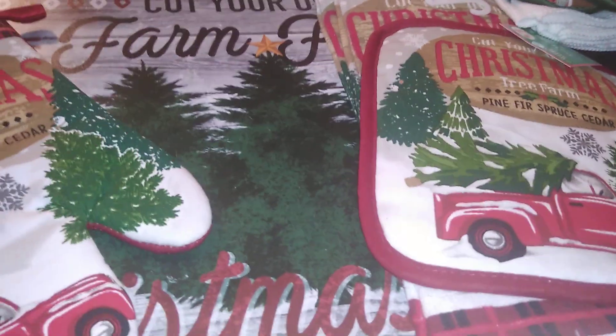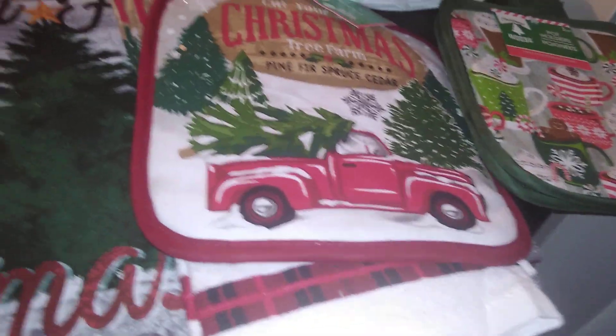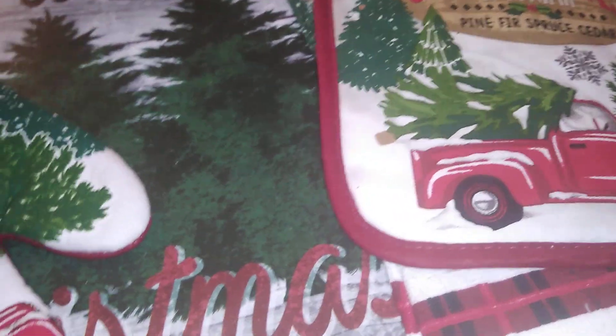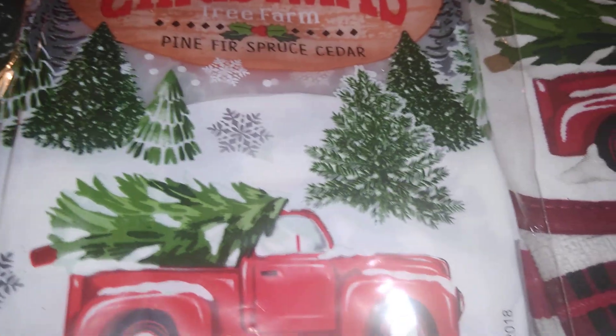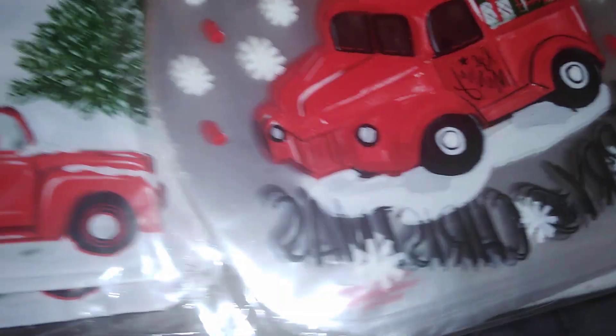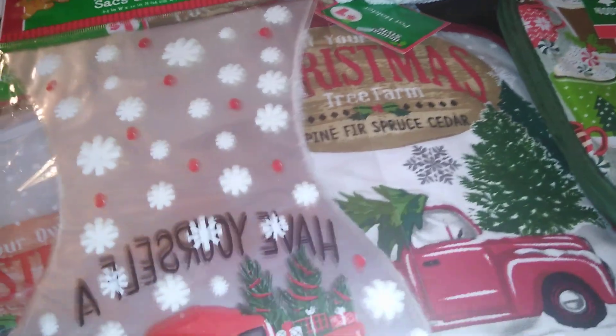That's it for the haul! I hope this gave you some inspirational ideas for affordably purchasing kitchen linens. They can get quite expensive when you get into specialty items. Dollar General also had bakery bags that coordinated with the little red truck set — a great gift idea. And while Dollar Tree didn't have a little red truck kitchen set, they did have little red truck loot bags and treat bags.